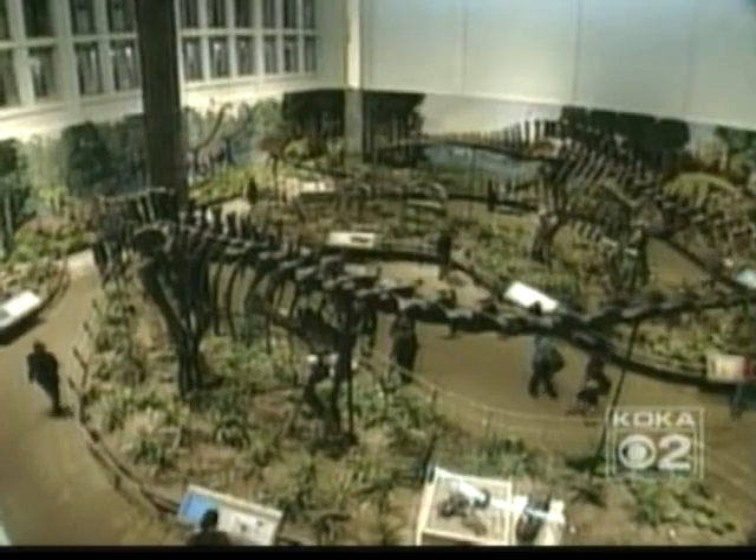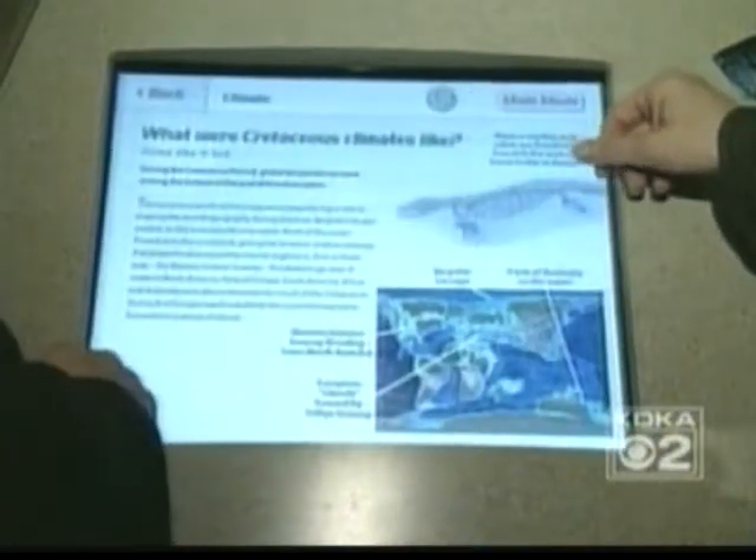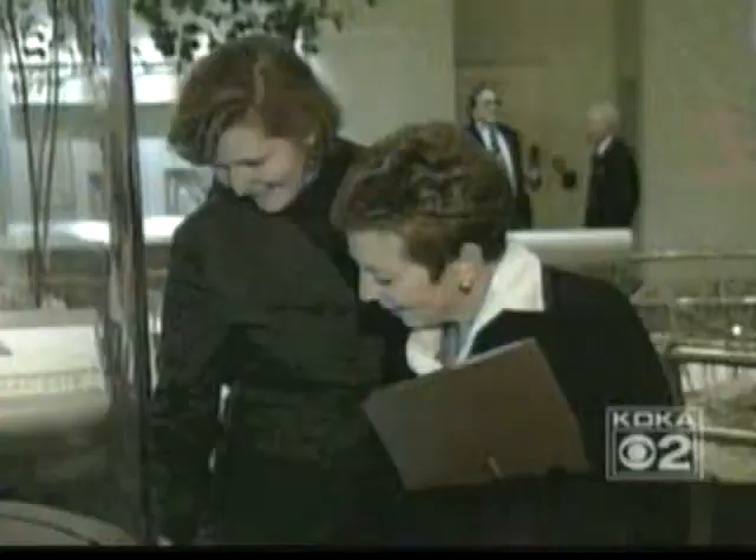Thirty-six million dollars have created a three-story atrium setting and adjoining halls for Dinosaurs in Their Time. Basically, you're walking into a scene that's meant to be a snapshot in time 150 million years ago. Touchscreens showcase an explosion in scientific thought about dinosaurs gathered over the past hundred years and also allow for the latest discoveries.